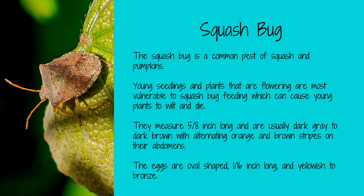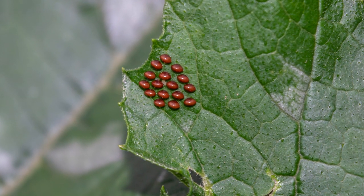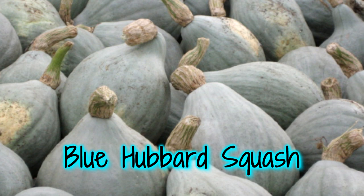Squash bugs are brown insects about a half an inch long with a distinctive shield-shaped body. They are usually found on the leaves and stems of plants and can cause a lot of damage to both the leaves and the fruit. They lay tiny yellow to bronze-colored oval-shaped eggs on the undersides of the leaves — when you find these eggs, squash them. Squash bugs primarily attack squash, pumpkins, and cucumbers. While they will do extensive damage to mature plants, they will kill young plants quickly. To repel squash bugs, use row covers or neem oil. Planting blue hubbard squash away from your food crops can lure squash bugs away.